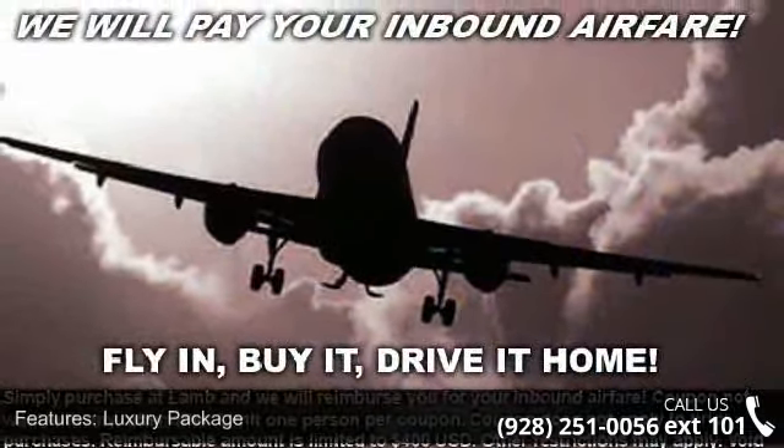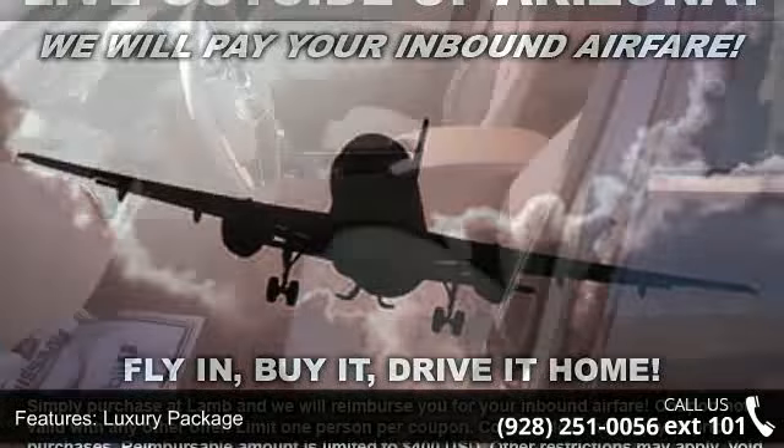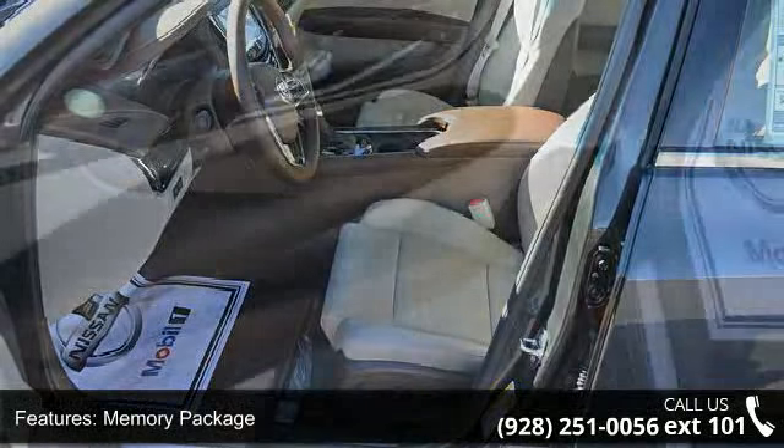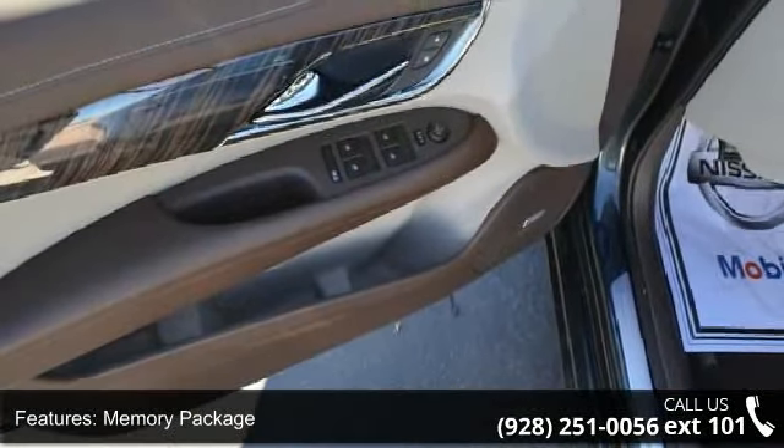This vehicle's top features include the airbag, illuminated entry, power driver seat, dual front impact airbags, passenger door bin, speed control, and rear vision camera.